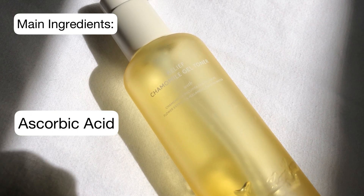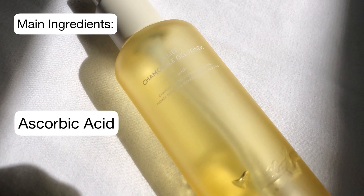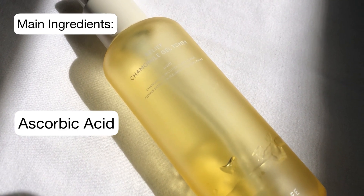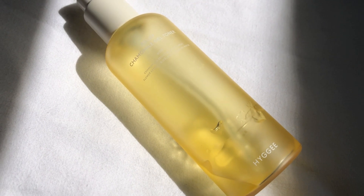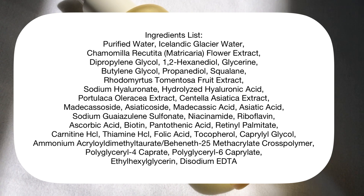It also contains ascorbic acid, which can help fade hyperpigmentation and boost UV protection under sunscreen. Here is the complete ingredients list.